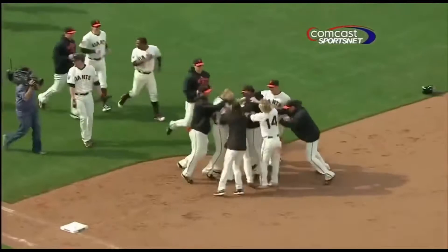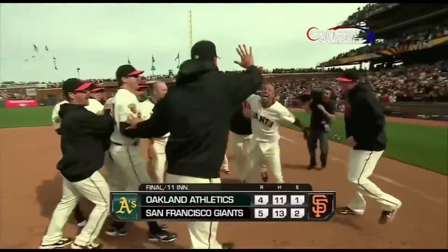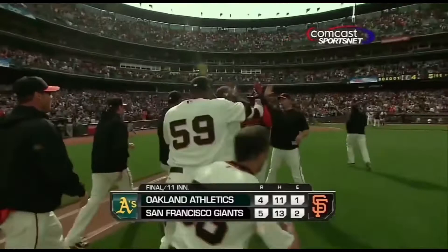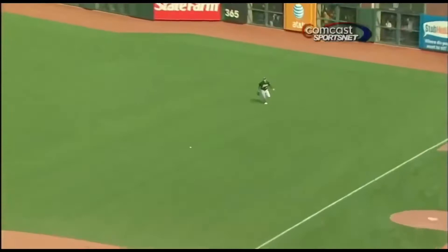It truly is the only way they know how to win. And they nearly nailed Ford at home. But Emmanuel Burris getting the first pitch, rifling a shot. They had Sweeney a bit shallow, and there's that throw. Suzuki could not hang on, even challenged by the accuracy of the throw from Sweeney.